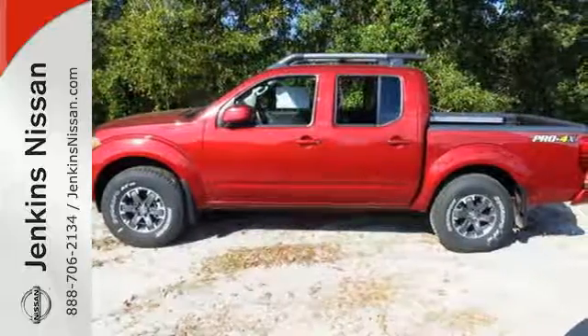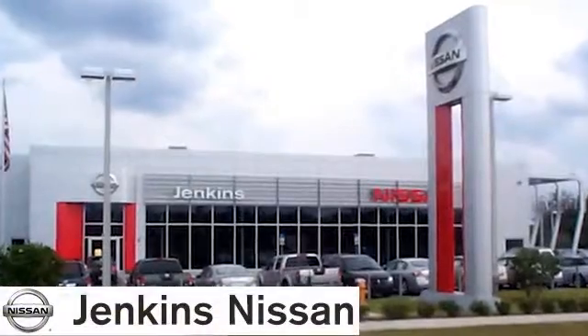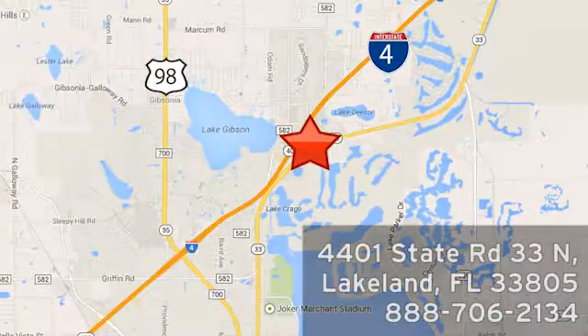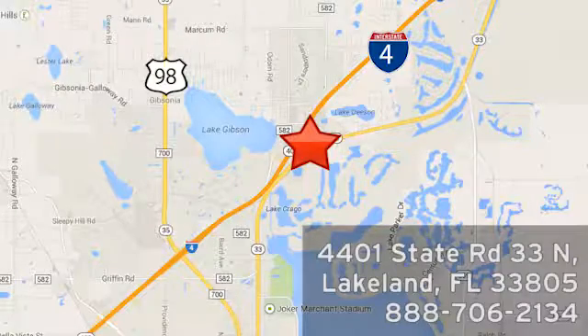Take this truck for a test drive today. At Jenkins Nissan, honesty is our policy. We're conveniently located at 4401 State Route 33 North in Lakeland, Florida.